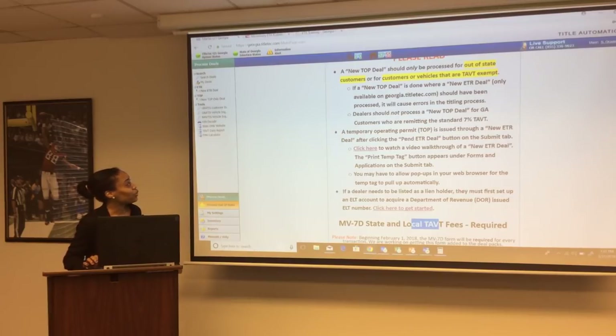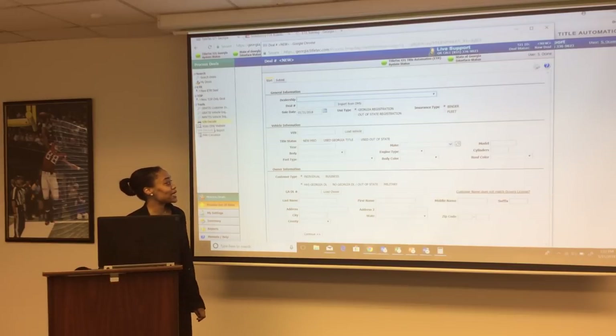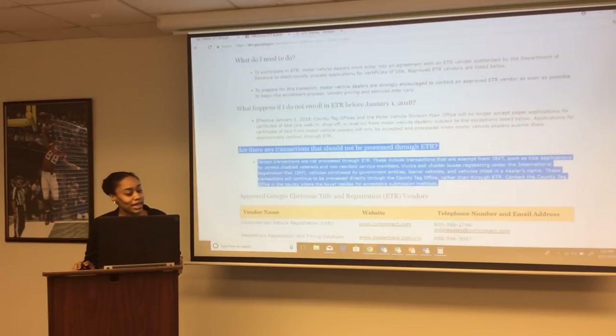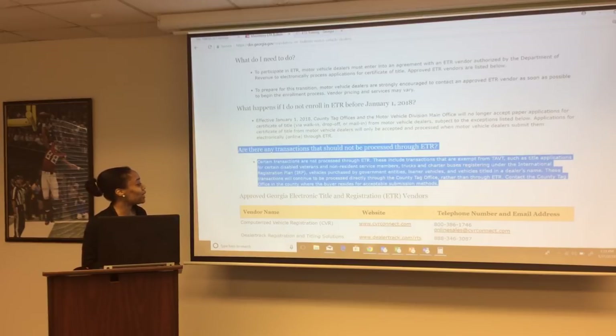Once you log into the system, you have two options: new TOPS only deal or new ETR deal. You only do a new TOPS only deal for someone that lives out of state or qualifies for a TAVT exemption. Transactions that cannot be processed through ETR include: disabled veterans who qualify for an exemption — you would do a TOPS only deal and walk it into the county TAG office. Non-resident service members also require a TOPS only deal walked into the county.